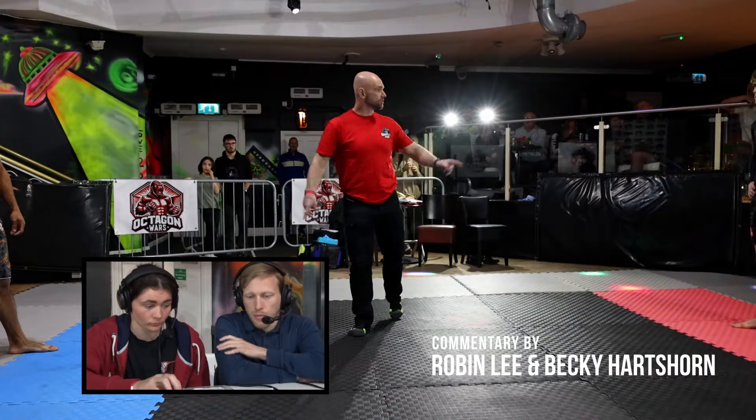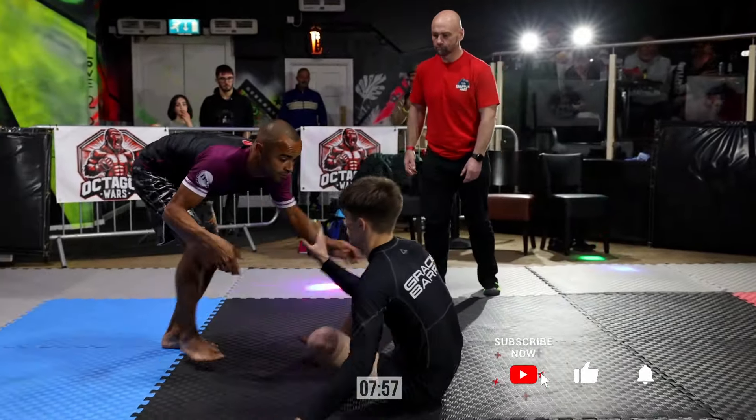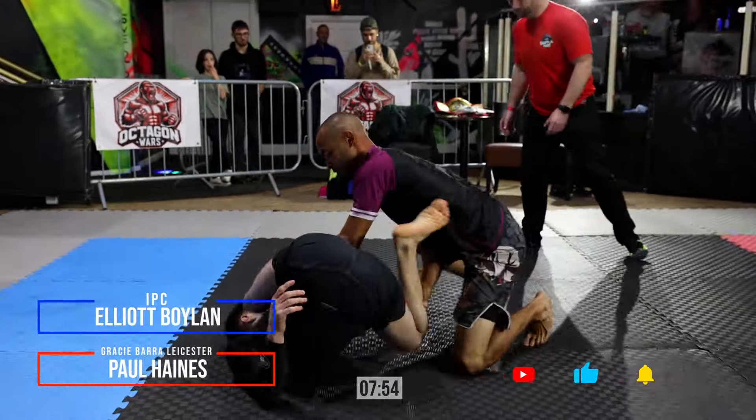Welcome back to Grapple Wars, brought to you by Elevate Fightwear, Brighouse Leisure, Taylor Autos, and Robin Abbas Media.